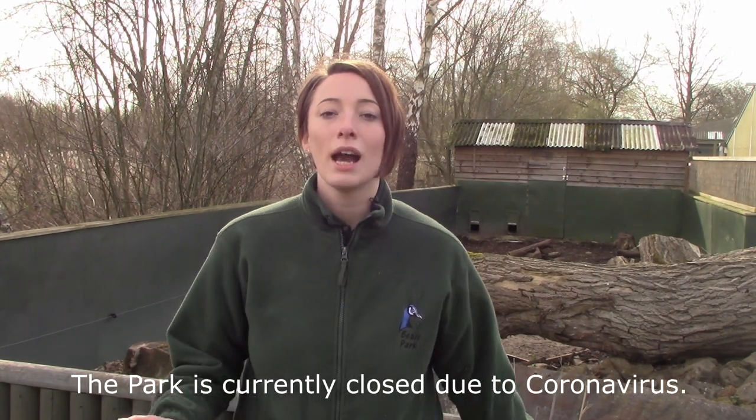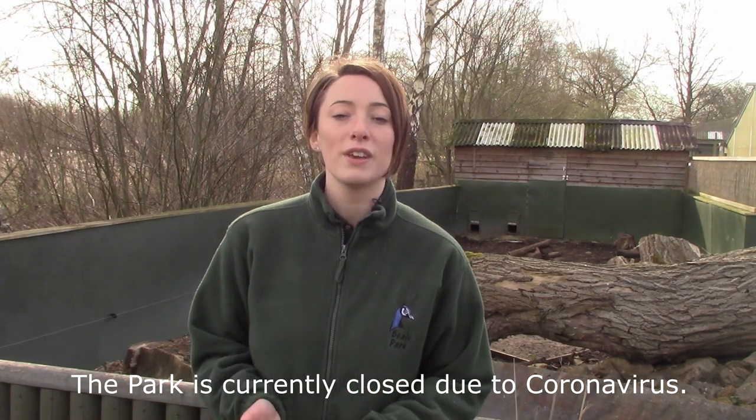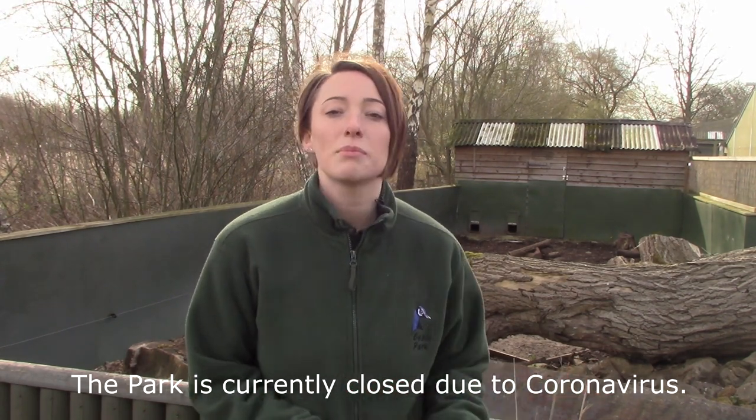These guys tend to be active throughout most of the day, though they tend to prefer it when it's a bit warmer and sunny. If you are planning on visiting, I recommend coming down at two o'clock, where myself or another keeper will be doing a keeper talk or feed — trying to encourage them out, feeding them, and telling you a little bit more about the species.